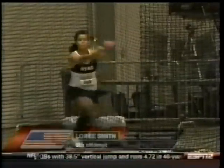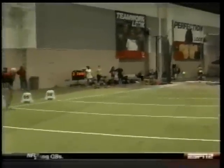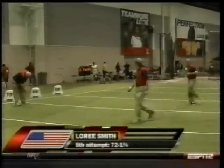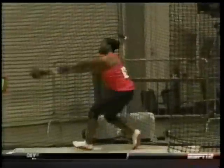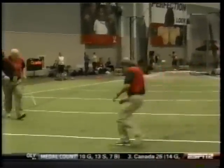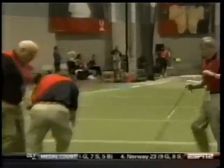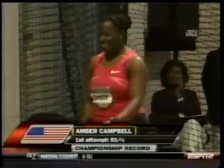Lori Smith in the fifth round — interesting choice of uniform there, I think Otto designed that — and she throws out to just over the 72-foot mark. And this is Amber Campbell, three-time U.S. champion in this event. She bombed one out there and crushed this field by over nine feet with a championship record.